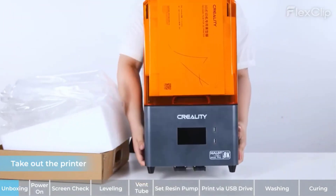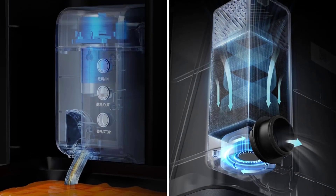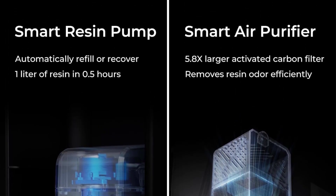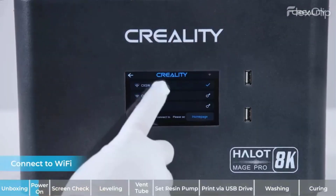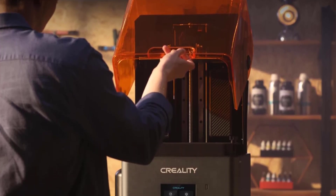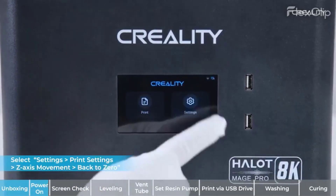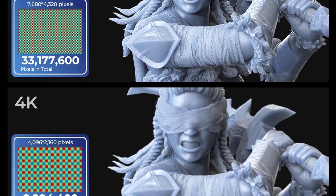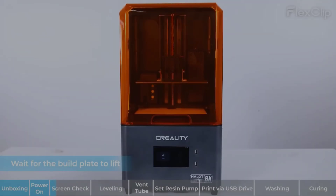Creality has also focused on the LCD screen: the Halot Mage Pro uses an 8K LCD screen for its 228x128x213 mm build size, giving you an XY resolution of 0.029 mm — significantly better than the 0.050 mm range of most resin printers. The result is crisper, clearer 3D prints that display many more fine details. Creality has also included a smart resin pump, a first in its resin printers. While its implementation isn't fully developed yet, we appreciate Creality experimenting in this direction. The 180-degree top flip lid and front USB ports are minor but welcome features, though the dual cooling fans are noisy and the small exhaust hose included is not practically usable.